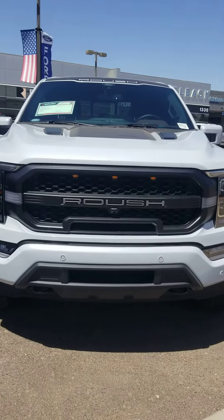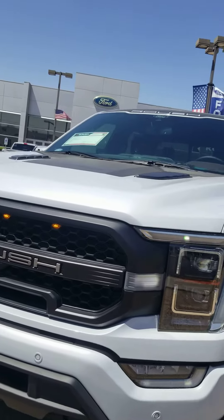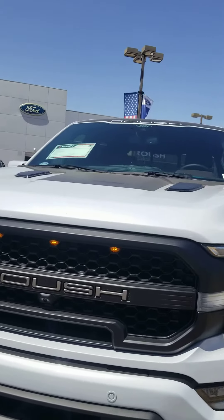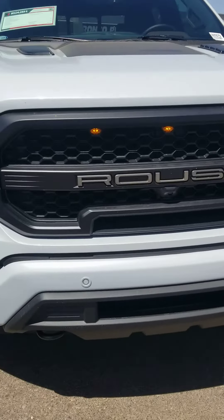Anthony, it's Melanie at Camelback Ford. I know that you have your heart set on a Raptor and you're not very happy with the market adjustment rate. I thought I'd send you this F-150 fitted with the Roush Appearance Package, just in case.